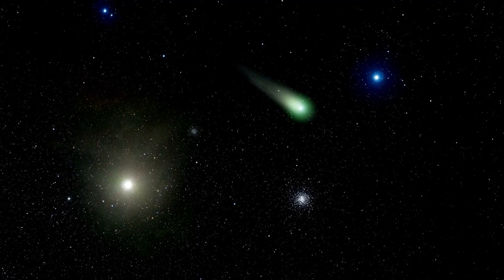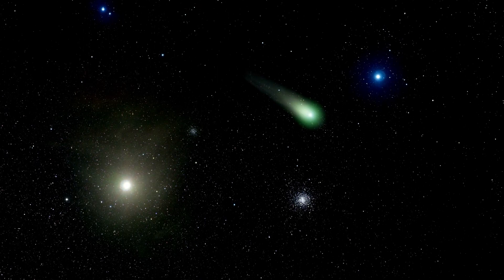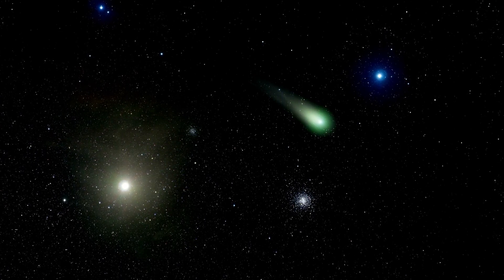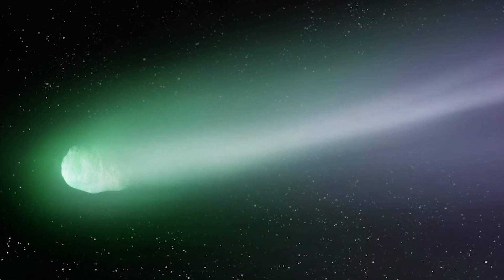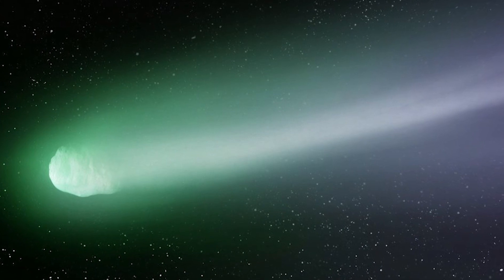But there was something even more intriguing about this comet. As it flew closer to the sun, it began to glow with a vibrant green color. This was caused by the presence of diatomic carbon, which fluoresces when exposed to the sun's ultraviolet radiation.